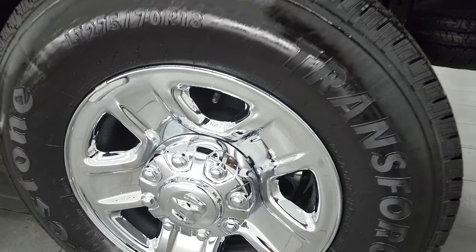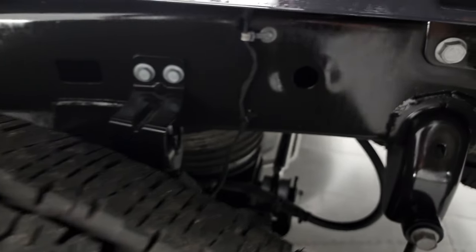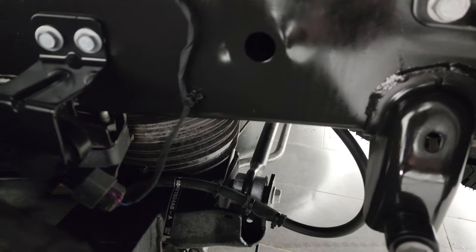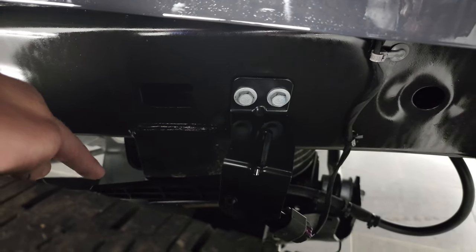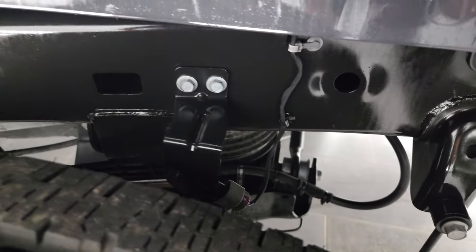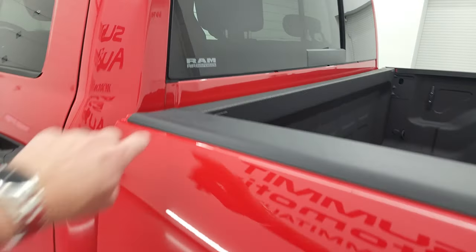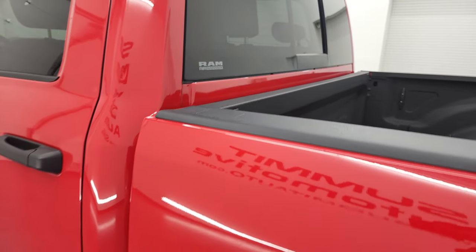For full disclosure, this back rim is in really nice shape too. You can see the rear airbag right there. What happens is when the load gets too heavy, it pushes up on the lever and tells the airbag to inflate with air so the back end of the truck levels out. If you ever see this sticker, you know it's got that system.